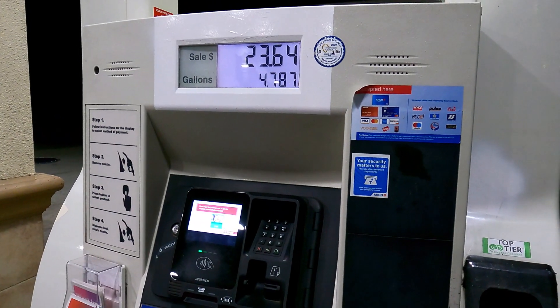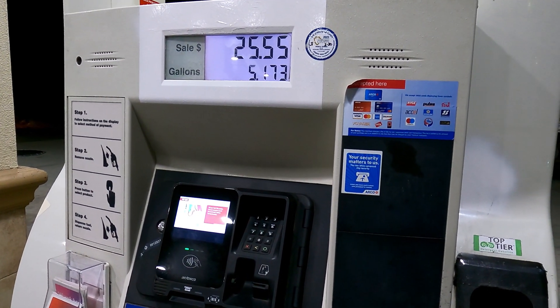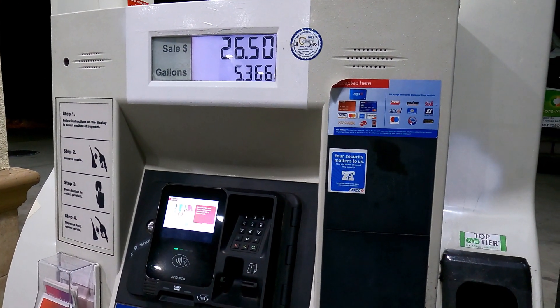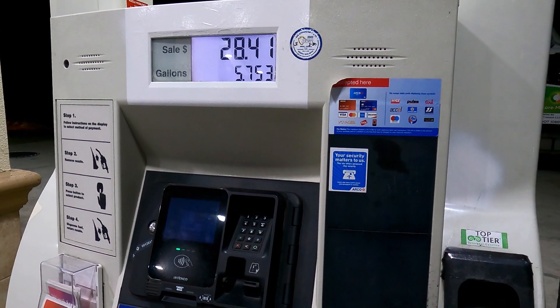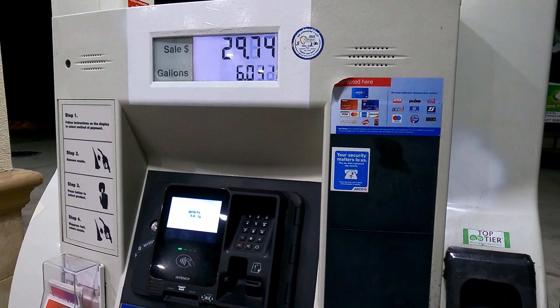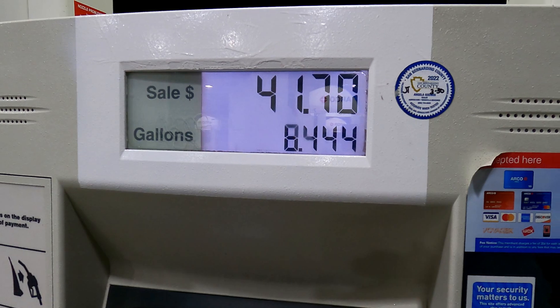Good morning everybody, it is early Friday morning and I am gassing up to go pick up cousin Gary, then we will be on our way to Branson, Missouri. I will keep you posted each time we stop. It took 8.44 gallons.